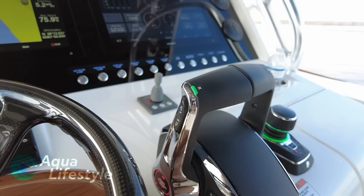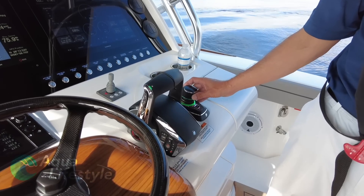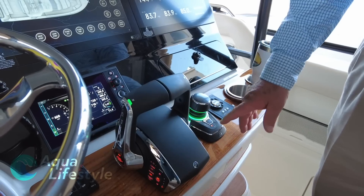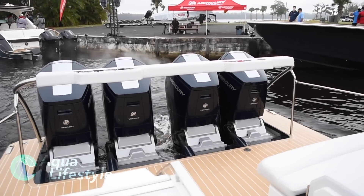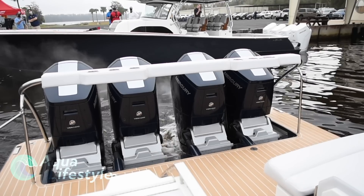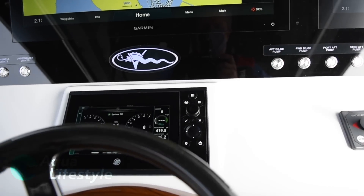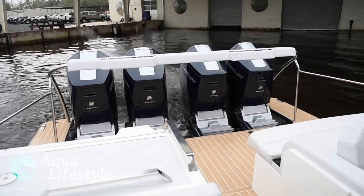These throttles are smooth and effortless. The joystick control next to the throttles allows for joystick piloting when docking or doing tight maneuvering. It also allows you to use it as a virtual anchor, holding your position effortlessly. You can also use it as an autopilot control by bumping the joystick for one-degree turns and turning the rotary dial at the top for 10-degree turns. You can see where your gear, props, and rudders are by looking at your smart gauge — there are rudder indicators on the display so you can see exactly where they are at a glance.